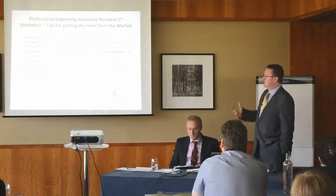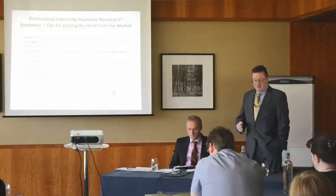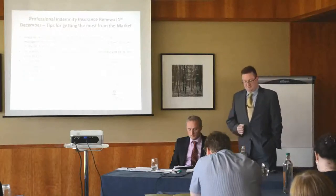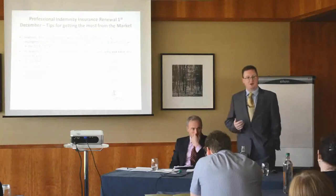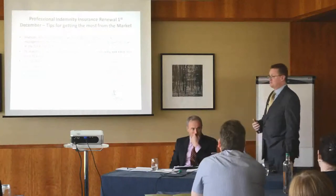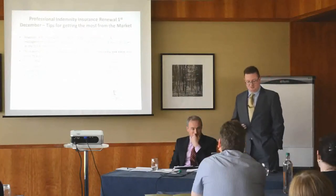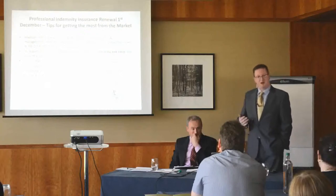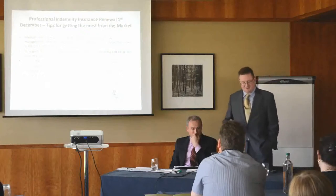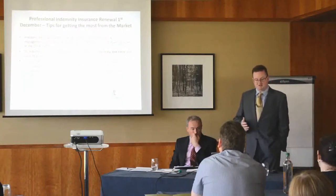We've summarised them into maybe six or eight bullet points to go through with you. It's the same with all clients that are well run, and it's no different for solicitors: clients who can demonstrate good risk management practice, a good attitude to risk management, and an acceptable claims experience won't have any issues with their 2014 renewal. So there's no need to be panicking or any fear factor setting in. There's no hint of insurance companies leaving the market, which this time last year there was.